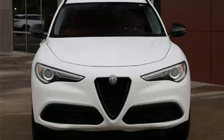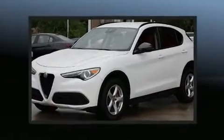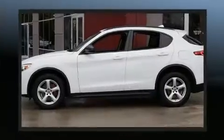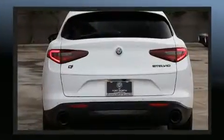Outstanding design defines the 2019 Alfa Romeo Stelvio. With less than 30,000 miles on the odometer, this four-door sport utility vehicle prioritizes comfort, safety, and convenience. A turbocharger further enhances performance while also preserving fuel economy.